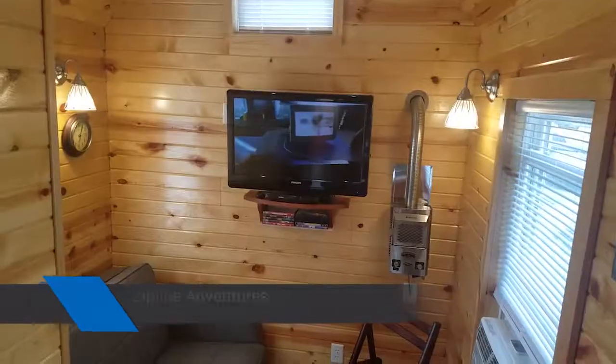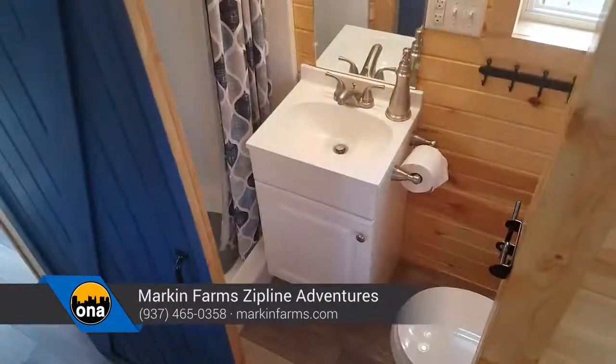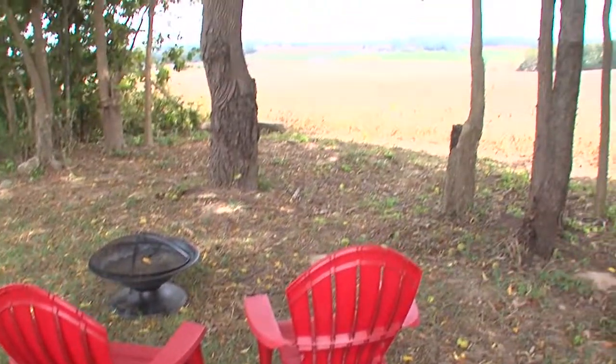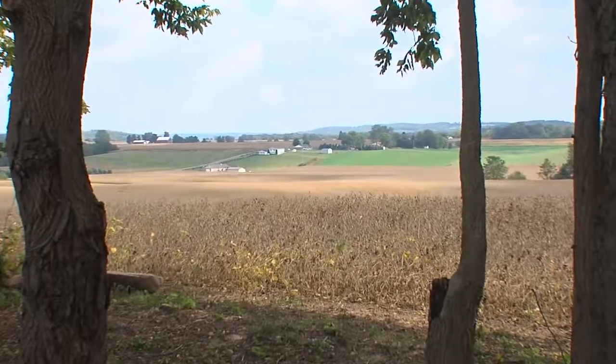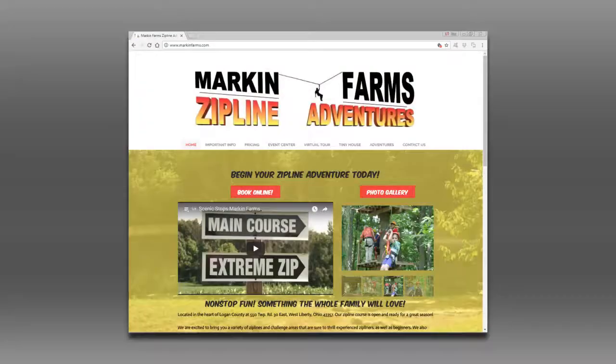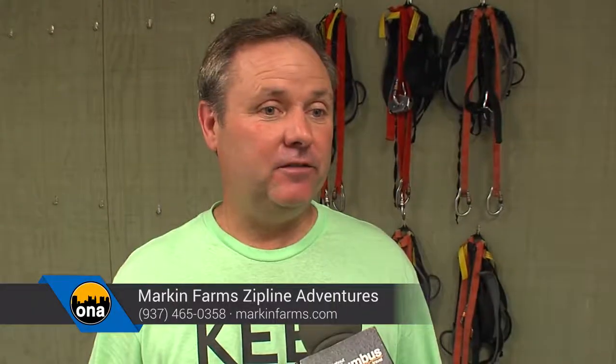We just completed a tiny house — if you know anything about what a tiny house is, you've probably seen them on HGTV. We rent it by the night or by the week, and the response has just been phenomenal. We encourage you to come out, spend the night, zipline, and experience the whole thing. As long as the weather is permitting, you can zipline on Christmas Day if you'd like. Our website is markinfarms.com, and you can contact us at 937-465-0358.